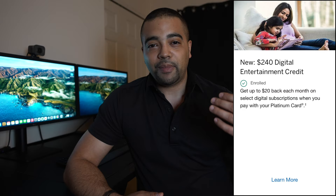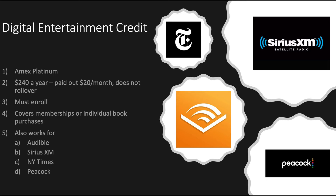Let's start by talking about that digital entertainment credit. This is a new credit on the Amex Platinum card and you do have to enroll in it. You do this by going into your Amex Platinum account, going to the benefits and enrollment section, and actually activating it. The credit itself is $240 a year — in typical Amex fashion it's paid out in $20 installments per month, and these do not roll over.